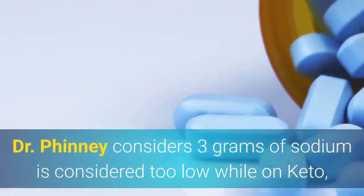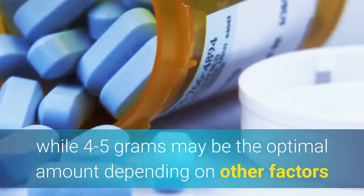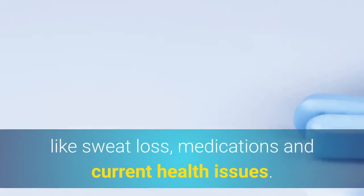Dr. Finney considers 3 grams of sodium too low while on keto, while 4–5 grams may be the optimal amount depending on other factors like sweat loss, medications, and current health issues.